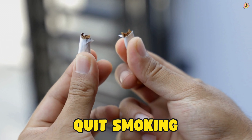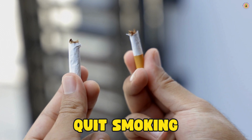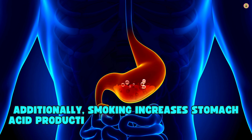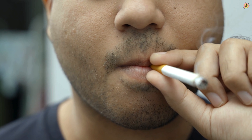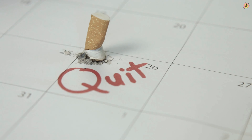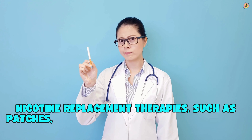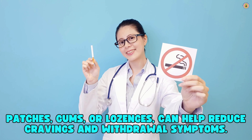Quit smoking. Smoking can weaken the lower esophageal sphincter, making it easier for stomach acid to flow back into the esophagus. Additionally, smoking increases stomach acid production and impairs the ability of the esophagus to clear acid. Quitting smoking can be challenging, but there are many resources available. Consider joining a smoking cessation program, which can provide support and strategies for quitting. Nicotine replacement therapies, such as patches, gums, or lozenges, can help reduce cravings and withdrawal symptoms.